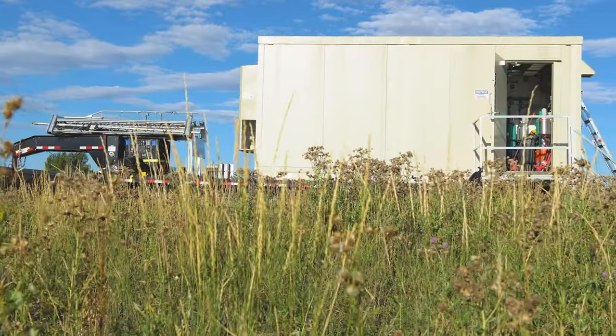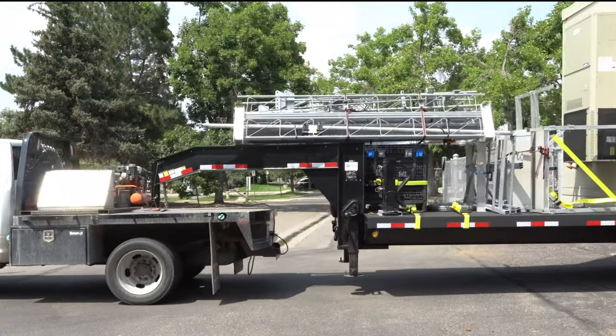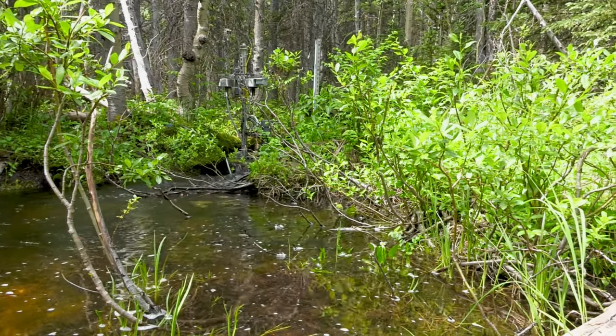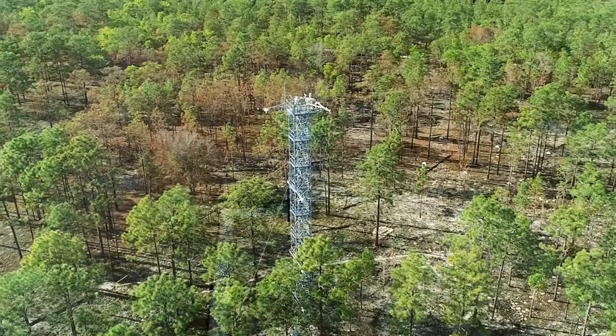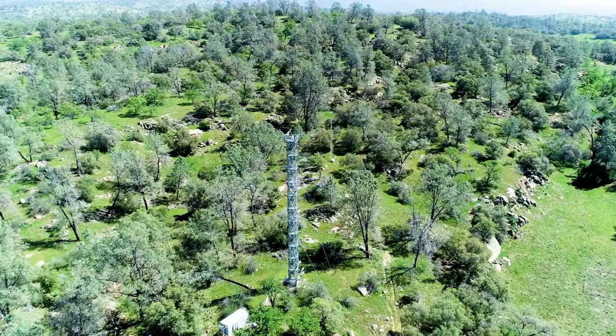MDPs are self-contained research units built on a trailer platform that can be transported to road accessible remote locations. These MDP systems are designed to gather ecological data about the atmosphere, freshwater, and soil. They allow researchers to leverage the NEON network and use the same standardized and validated instrument systems from across the observatory for their own research.